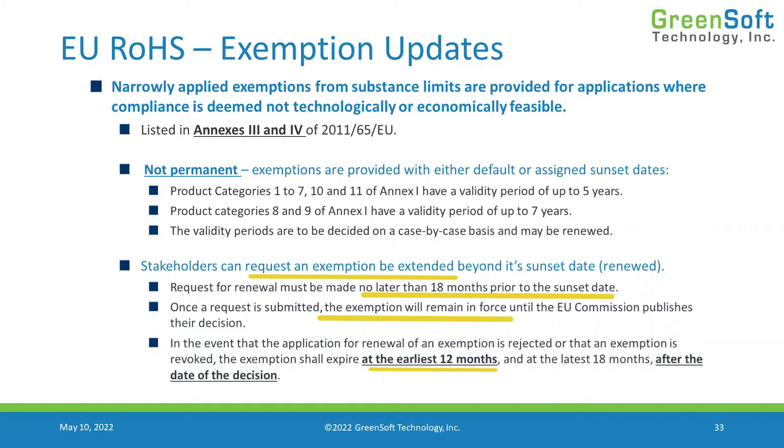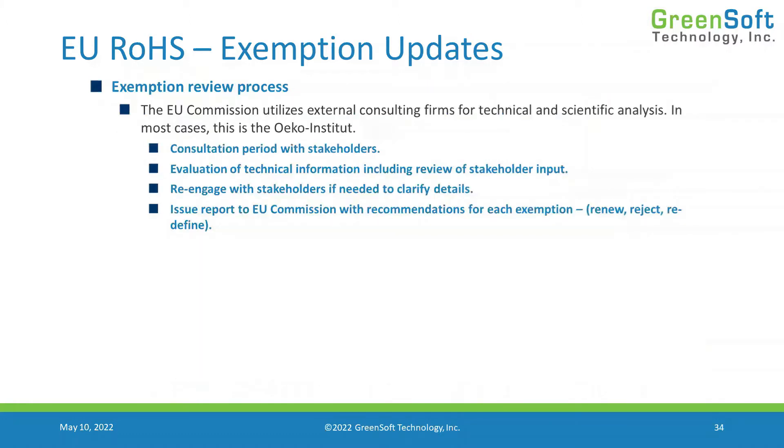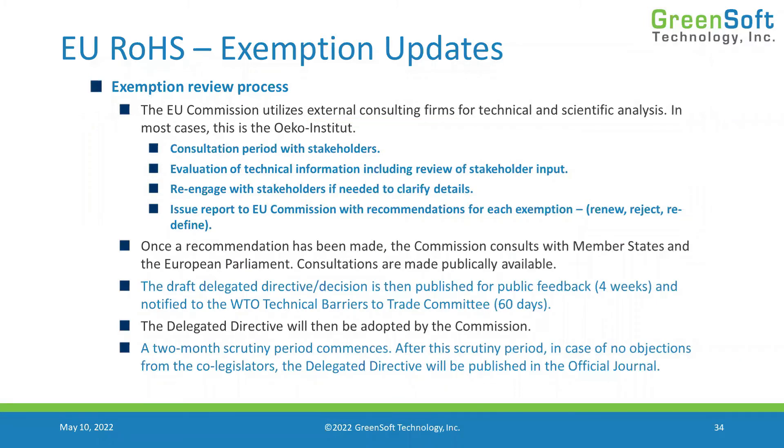When the industry submits a request for renewal, the commission utilizes an external consulting firm to perform a technical and scientific review. They consult with stakeholders — industry associations and companies — asking why the exemption should be extended. They evaluate the technical information, review stakeholder input, follow up with stakeholders to clarify, and then issue a report that recommends whether to renew the exemption, reject the renewal and cancel it, or redefine the exemption in a narrower scope.